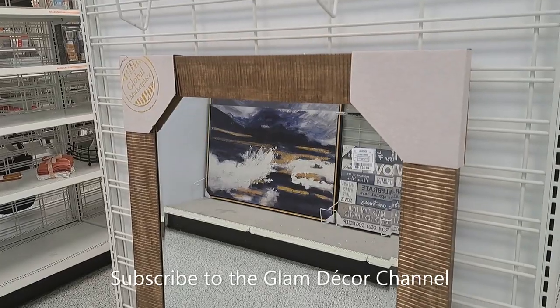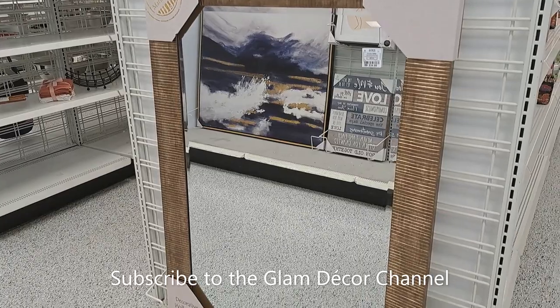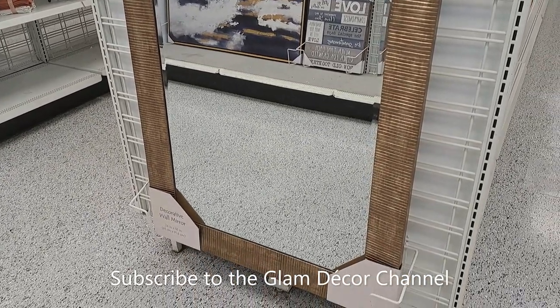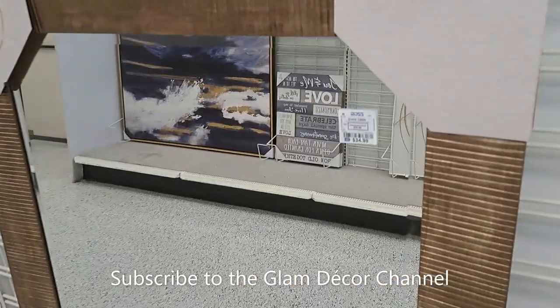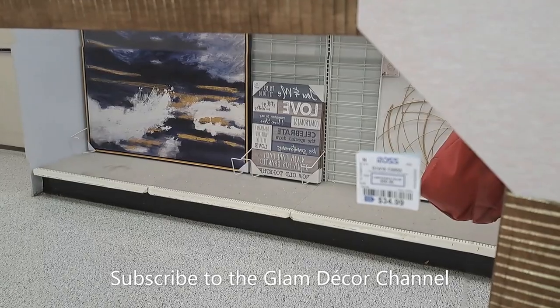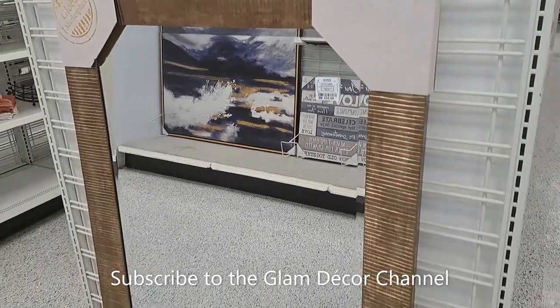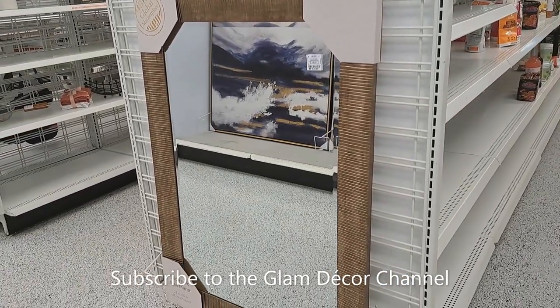Here's a mirror that caught my eye — only $34.99. I can't remember the dimensions, but it was a decent size with a muted matte gold look. Very pretty.